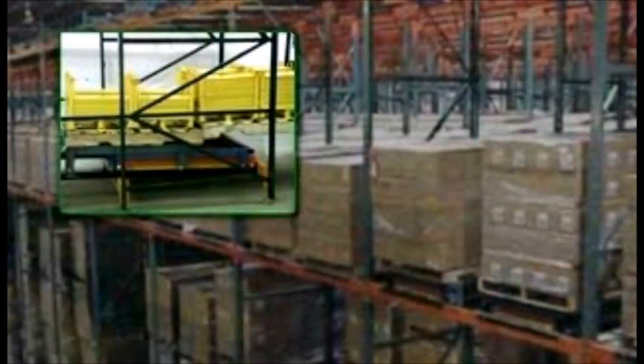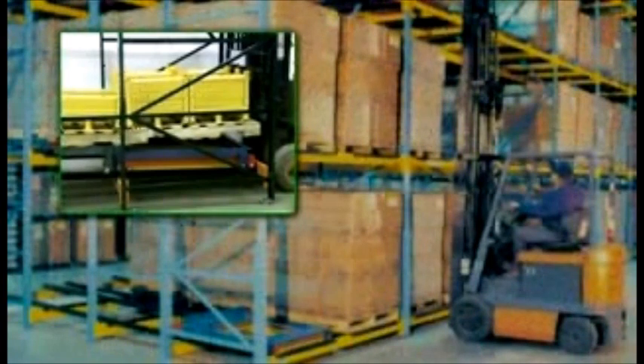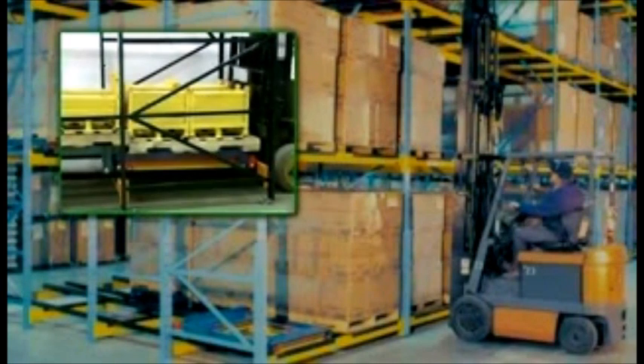Pushback storage uses a system of nested carts on inclined rails. Pallets are placed by forklift onto the nested carts on the decline end. Each pallet is then pushed back by subsequent pallet loading. With each cart interlocked, the loaded cart is pushed back, exposing the next cart.